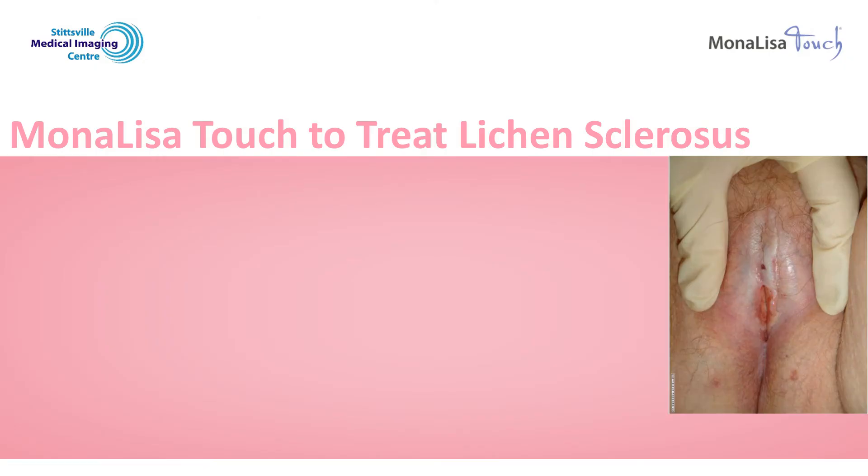It can affect the vulva. It creates patchy white skin that is thin. The common symptoms are itch, pain, and painful intercourse. Sometimes the skin is so thin that it will crack and bleed.